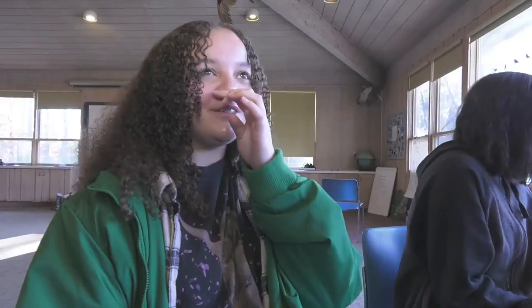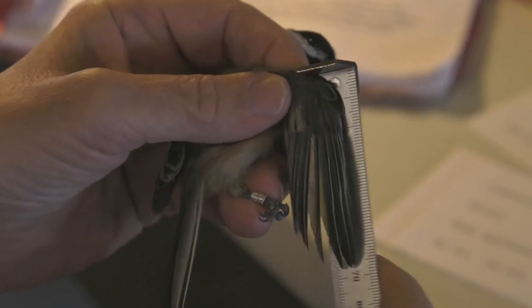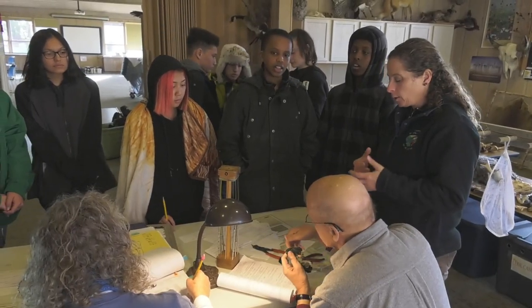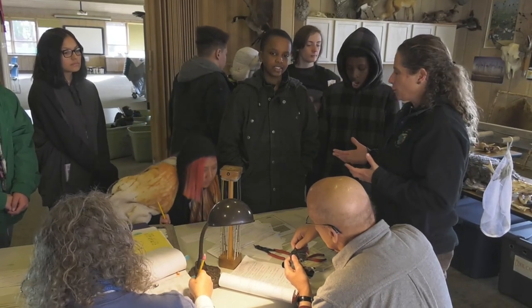We get to be more connected and learn a lot more than we would in regular classes. By looking at how worn the feathers were, you could tell the bird was in its second year of life. And for many of these eighth graders, if you live in an inner city you aren't exposed to these really cool opportunities for a future career.